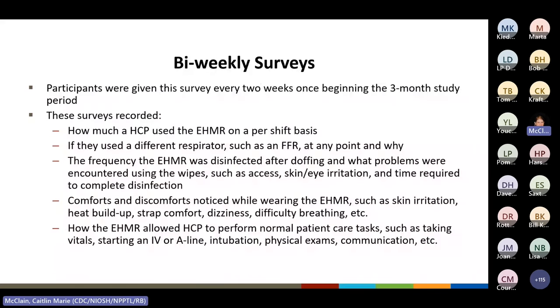Participants were given the bi-weekly survey every two weeks after beginning the three-month study period. These surveys recorded data such as the amount of respirator use per shift; if the healthcare personnel used a respirator other than the EHMR such as an FFR, and why; how often they disinfected the EHMR after doffing; and any problems found with disinfection wipes such as access, skin or eye irritation, and time required. Also noted were comforts and discomforts while wearing the EHMR — heat buildup, skin irritation, strap discomfort, breathing difficulty — and if the EHMR interfered with patient care tasks such as starting an IV, taking vitals, intubation, physical exams, or communication.